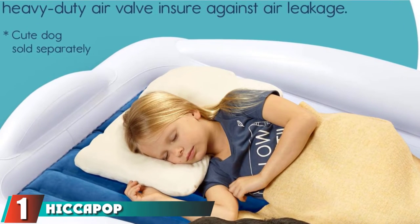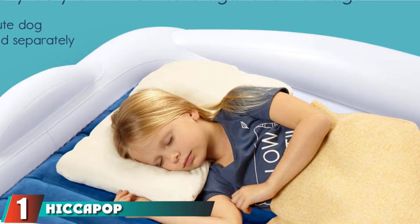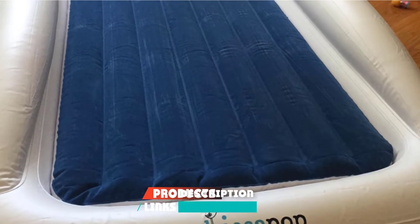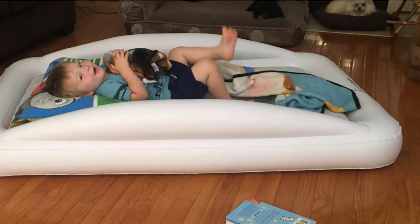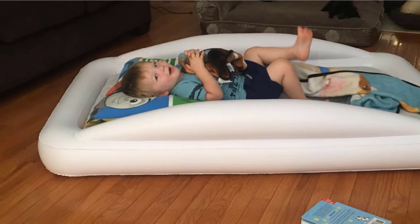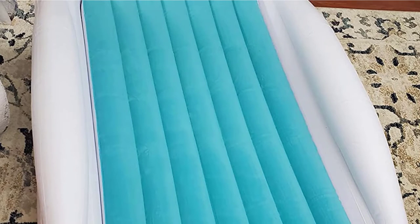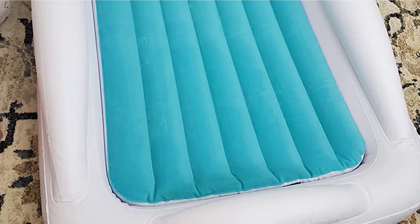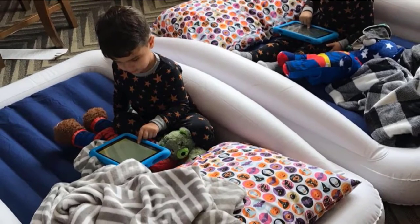At the first position of our list, we have the Hiccupop Inflatable Toddler Travel Bed with safety bumpers. It's the best rated option on Amazon, with an inner mattress that can be removed and bumpers on all four sides. The top of the mattress is velvet flocked for comfort and fits a standard-sized crib mattress. Available in three colors — navy, teal, and gray — it comes with an electric pump and travel bag.